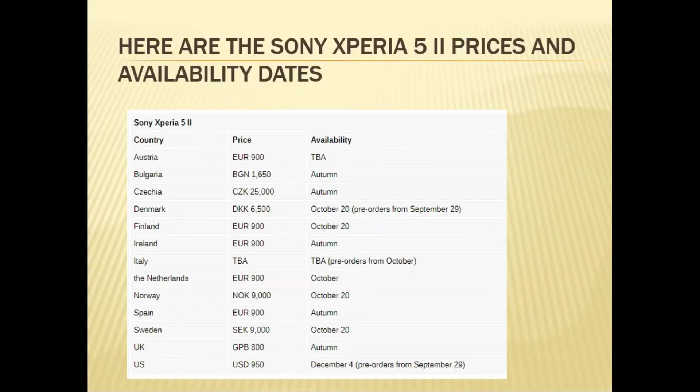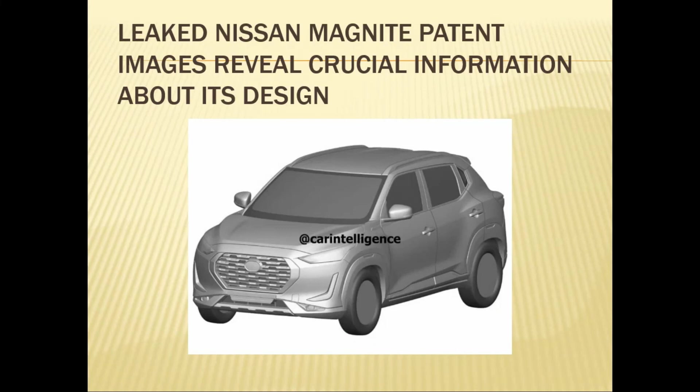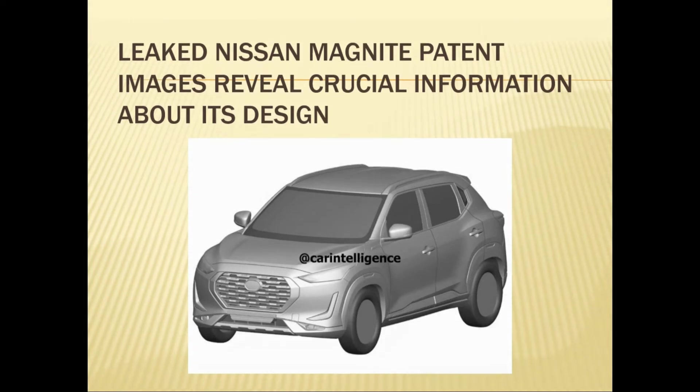Here are the Sony Xperia prices and availability dates — aap dekh sakti hain, jaldi aap ko Xperia mail jayega. Also, a leaked Microsoft magnet patent image reveals crucial information about its design.